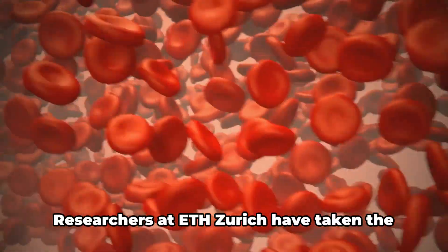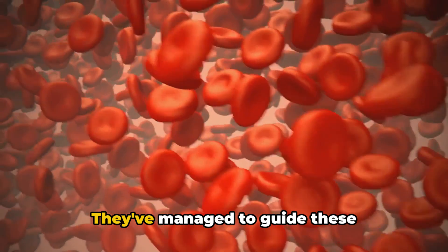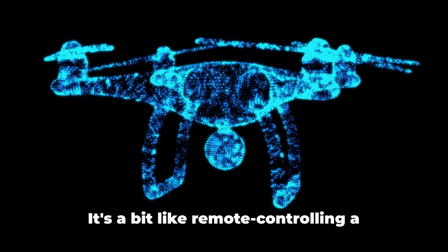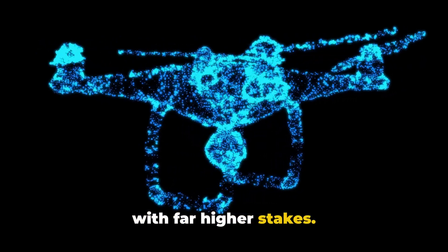This isn't just a flight of fancy. Researchers at ETH Zurich have taken the first steps in turning this dream into reality. They've managed to guide these micro-bubbles through the blood vessels in the brains of mice using ultrasound — it's a bit like remote controlling a drone, but on a much smaller scale and with far higher stakes.